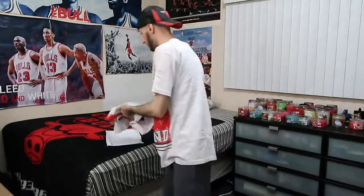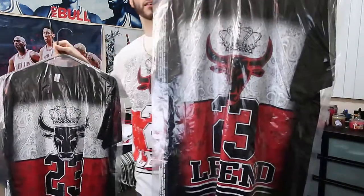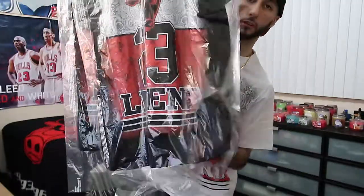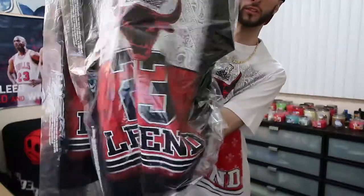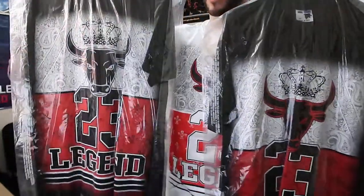Around the summertime of 2016, I also purchased the same exact shirt except in black. Let me give you guys a side-by-side comparison. Here it is in black. I purchased both of the black ones and they're actually different — there's a small difference in both. This one has the Bull logo in red and this one has it in black.